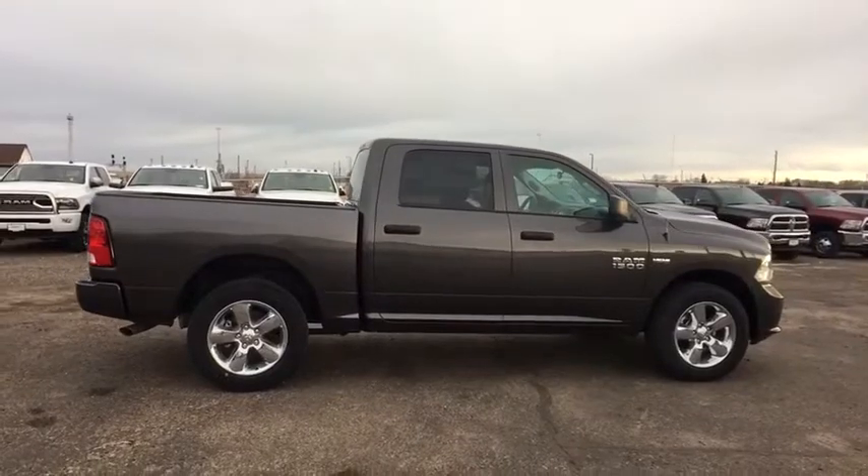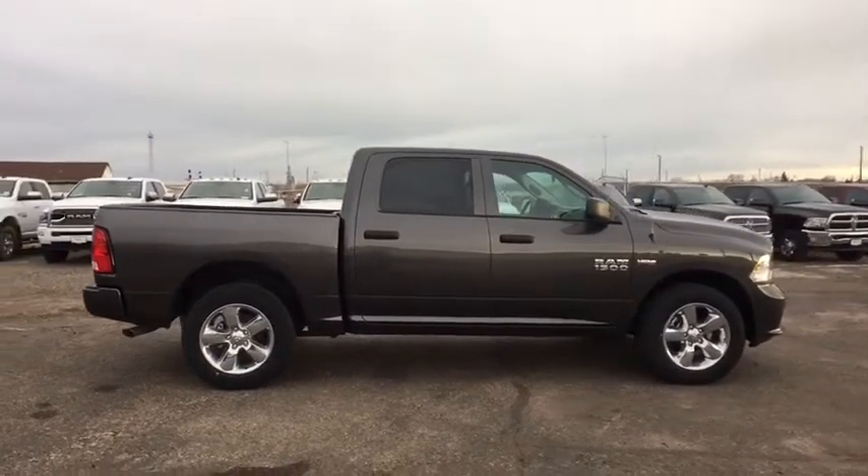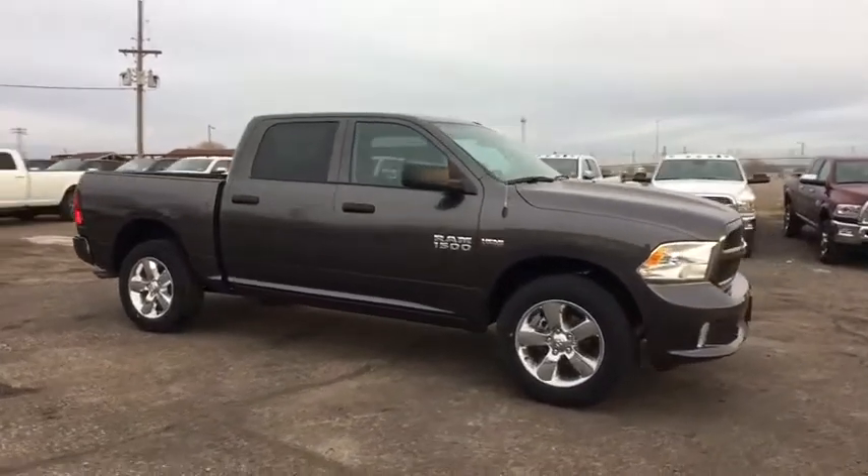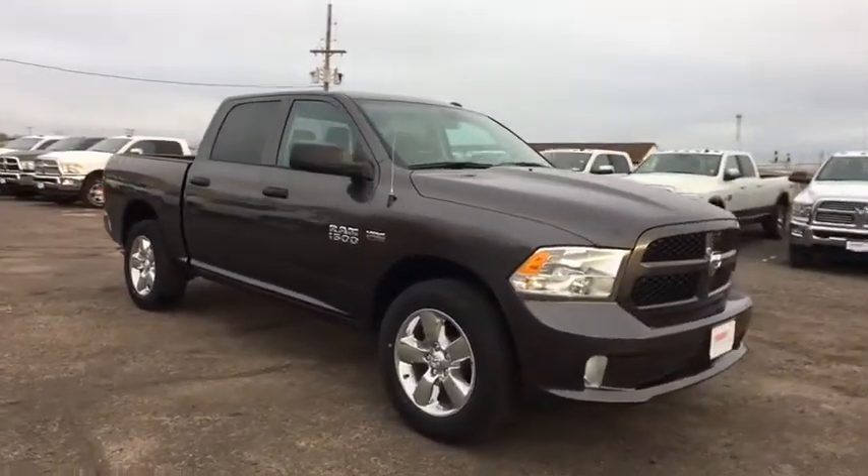Power door locks, power windows, passenger airbag, brake assist, intermittent wipers. This isn't just a vehicle — it's an experience. So stop in for a test drive today.